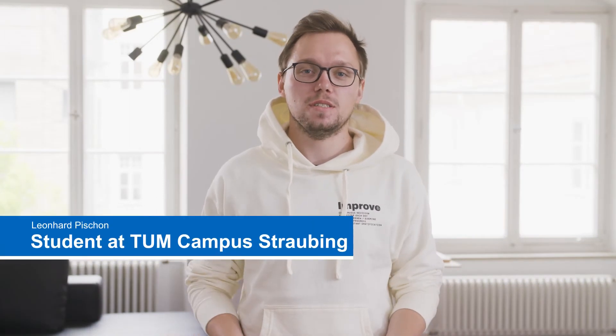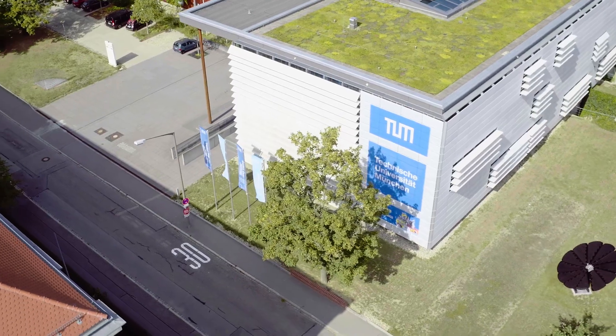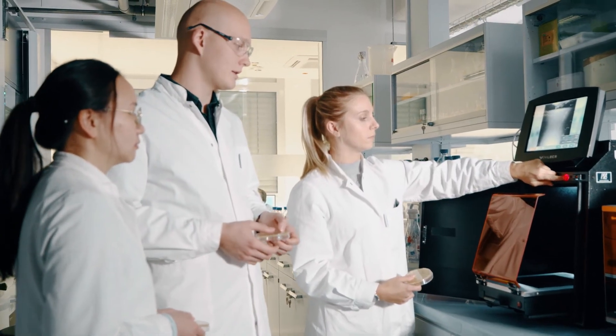I chose TUM Campus Straubing because the facilities for sustainable management are second to none and the quality of teaching is superb. But even more so because I like the approach TUM Campus Straubing takes — it's not about trying to squeeze sustainability into a traditional management program, but rather to establish new, innovative management techniques and methods developed with sustainability in mind.